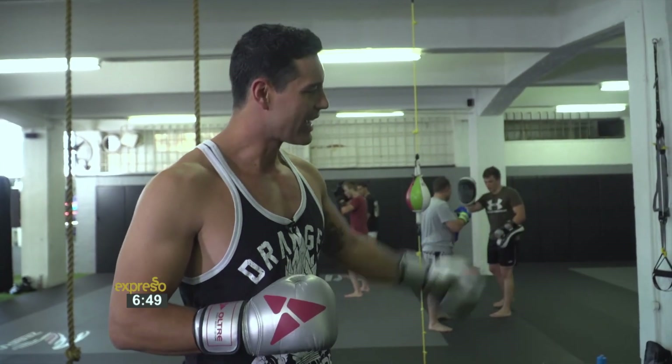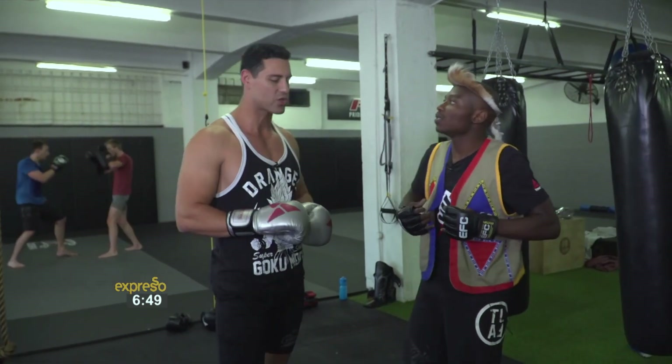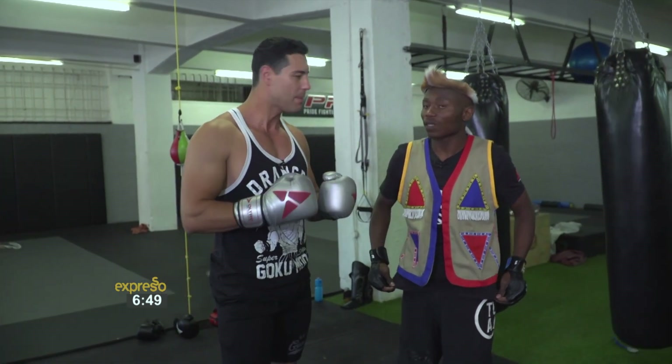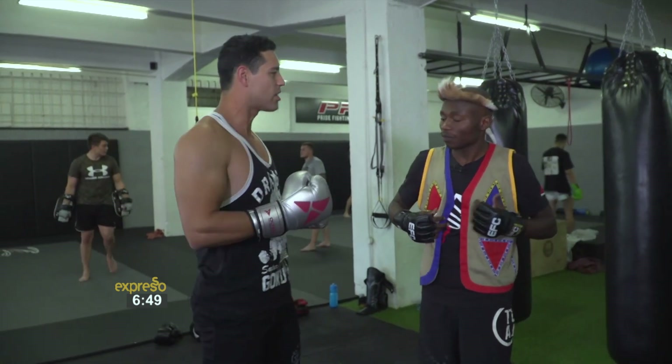Zuluboi, get in here, man. Listen, I know that you don't want to give away some of your trade secrets, but when it comes to the basics, I think people are very interested. As we spoke about earlier on, MMA is fast growing. People are taking to it. So where would we start?